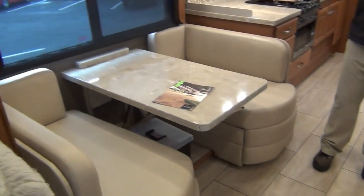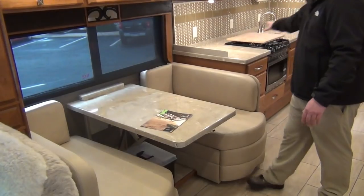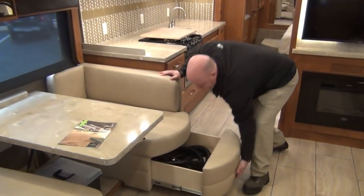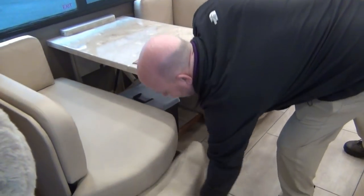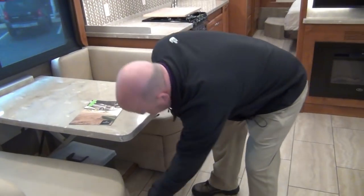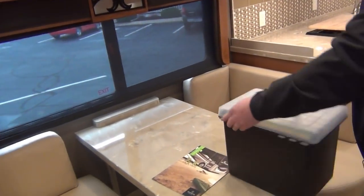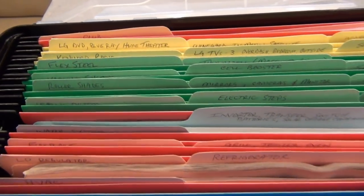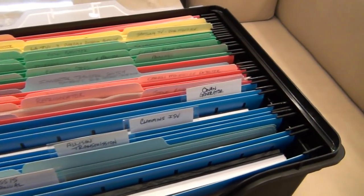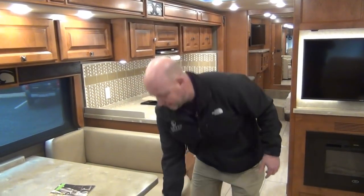Let's switch to the booth side — this does fold down into a bed, so we can sleep a couple extra people here. Beautiful solid surface, not only on the countertops throughout, but on the table itself. Storage below. Central vac system — there are all the tools, and he even included some extra dirt devil bags. To take every one of your owner's manuals and go to this painstaking care to get them color-coded and perfectly labeled throughout this coach — that's the type of person that owned this before you. That's the type of meticulous care he took. If I was buying a coach, that's the kind of guy I want to buy from.